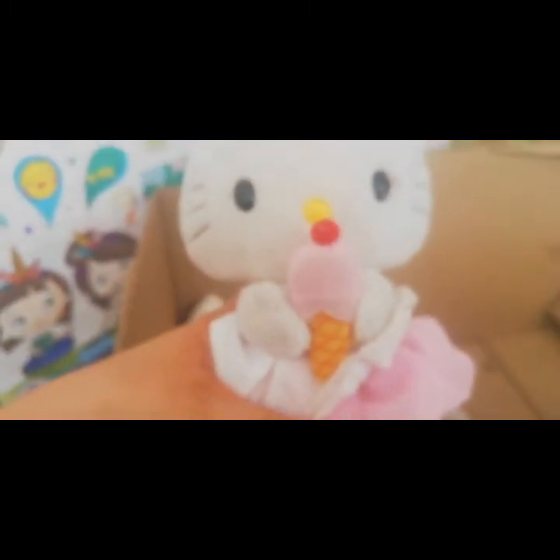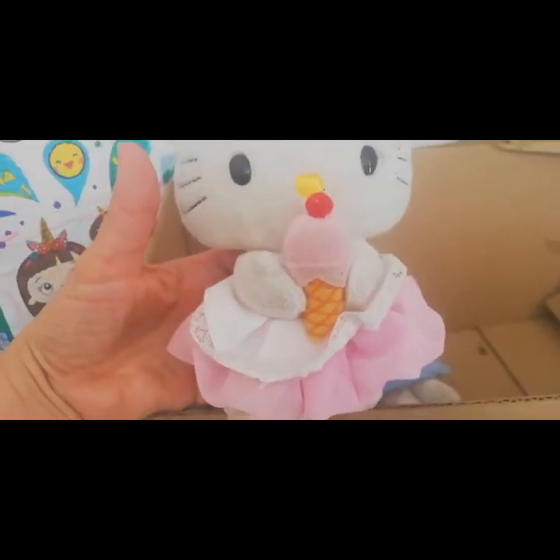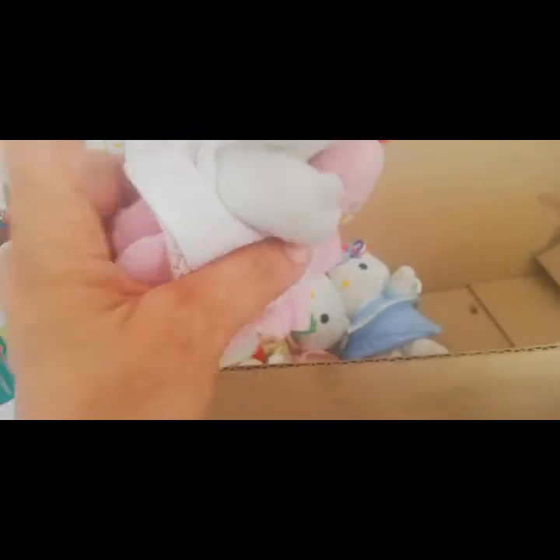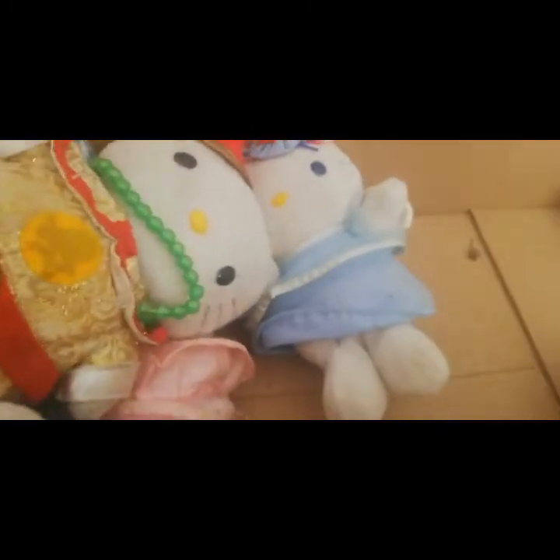Y esta es una Hello Kitty que se está comiendo un helado, un cono o barquilla. Cuéntenme cómo le llaman en su país, chicos. ¡Helado! Hermosa, ¿verdad?